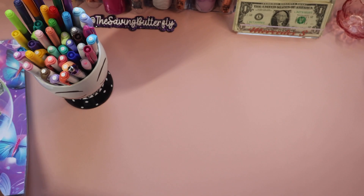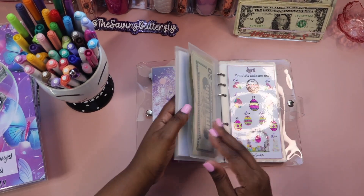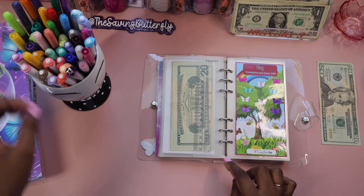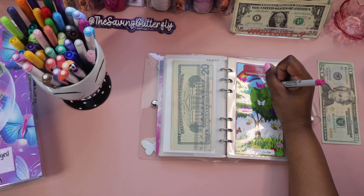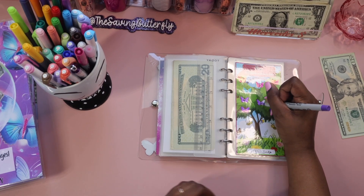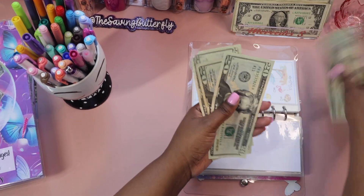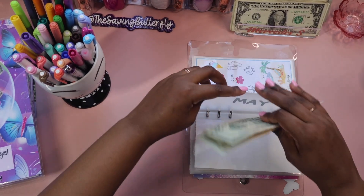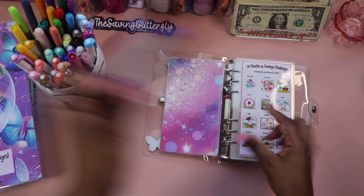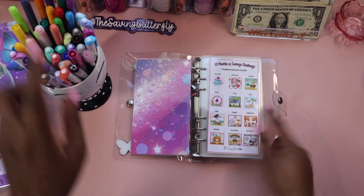That's done. Now let's get to the 12 months of savings binder because I need to finish off the May one. I'm going to add the last twenty dollars for May: 20, 40, 60, 80. Now I get to go to the front tracker and color in this little butterfly to show that I completed May. Five months down for this one!